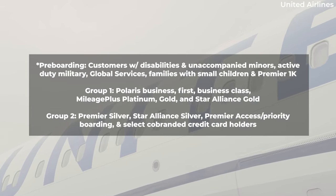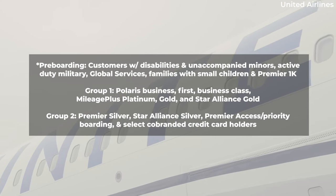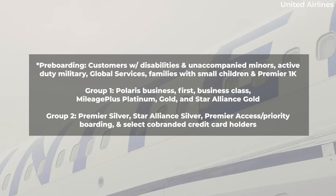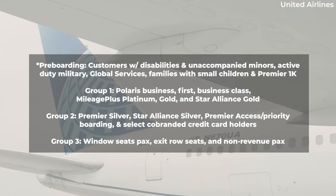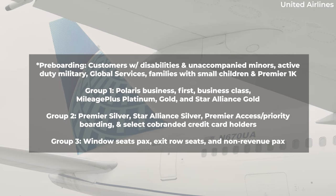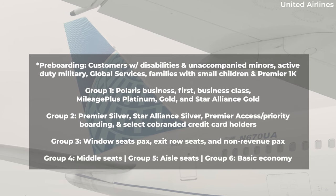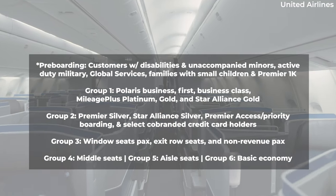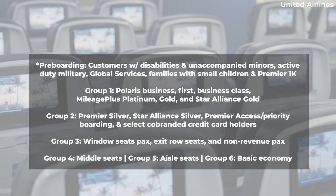Group 2 is Premier Silver, Star Alliance Silver, passengers with Premier Access or Priority Boarding, and select co-branded credit card holders. Group 3 consists of passengers at window seats, exit row seats, and non-revenue passengers. Then Group 4 will be middle seats, Group 5 the aisle seats, and Group 6 basic economy on domestic flights.